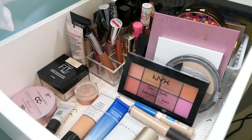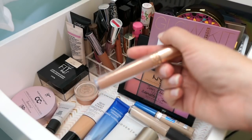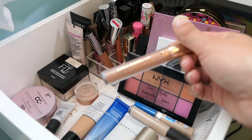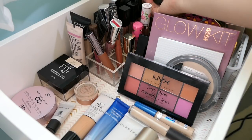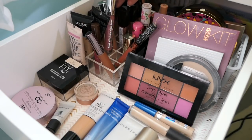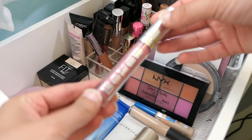We need lips! I'm going to put back this Moon Child — that was a collab with Kathleen Lights. Let me turn some light on for you guys. So we're going to put that back. I definitely want a gloss, so let's go back to my Buxom and let's do Sophia. This is one that I pull quite often.